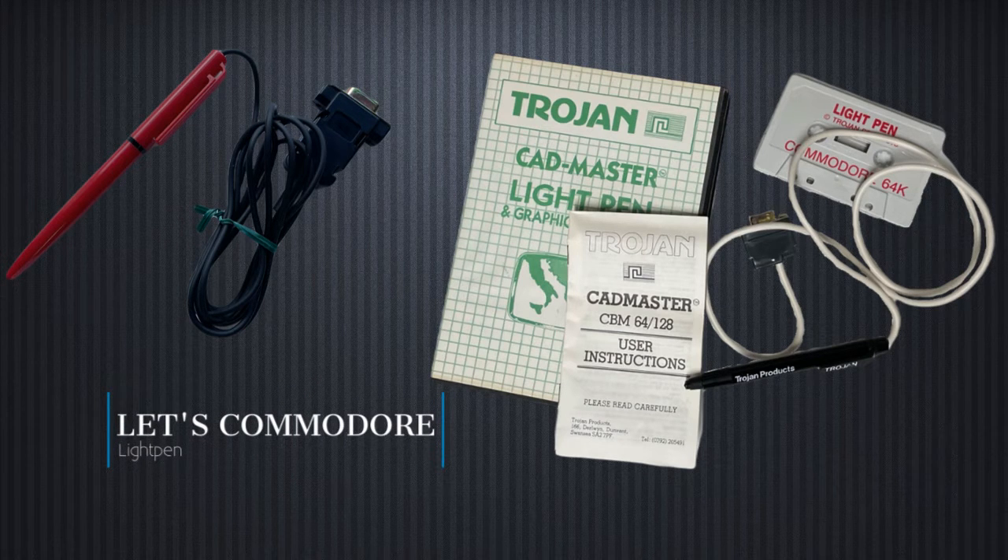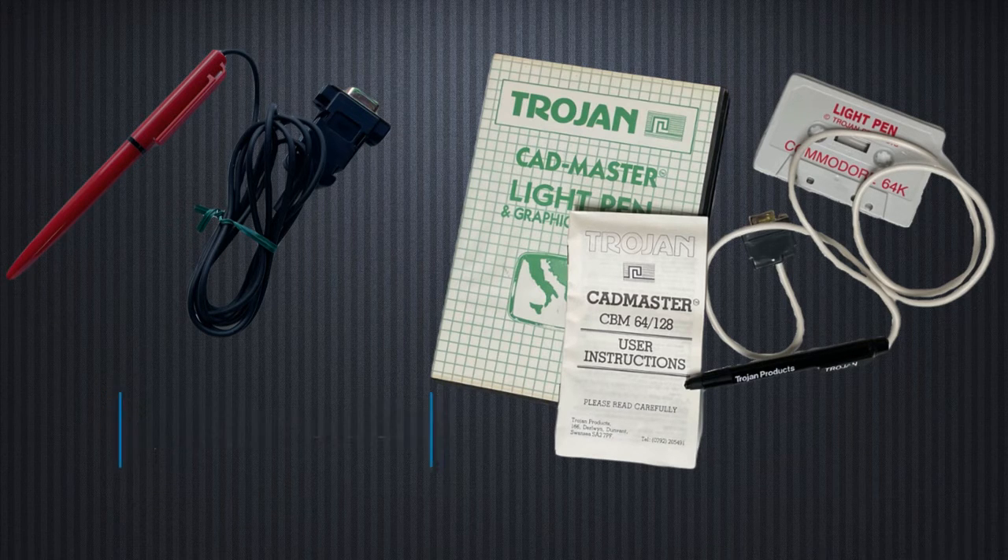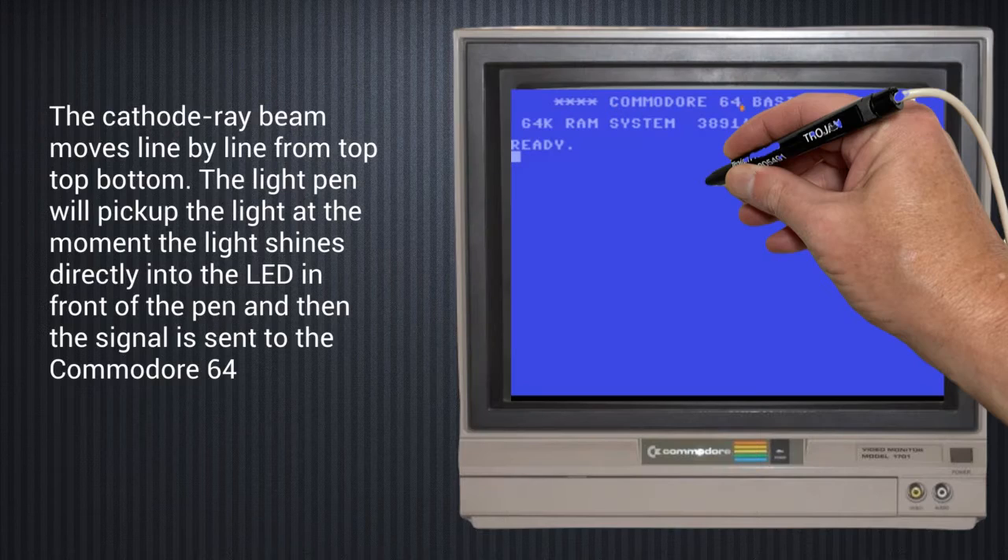When I had the Commodore back in the 80s, I had read articles about it but never seen one in action, so I just bought it now to try it myself — almost 40 years later.